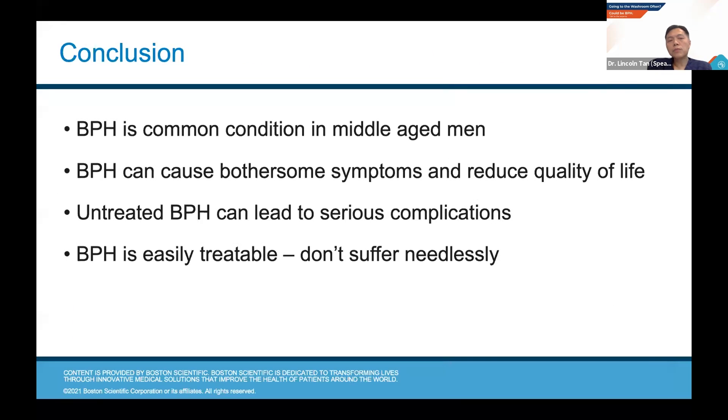In conclusion, BPH is a very common condition in middle-aged men and above. It can cause bothersome symptoms, reduce quality of life, and if untreated it can lead to serious complications. While symptoms of BPH are more common as you get older, we should not accept it as a normal state — just because something is more common doesn't make it normal. It is still a disease, and it's a disease that's easily treatable. There is no need to suffer needlessly from BPH.